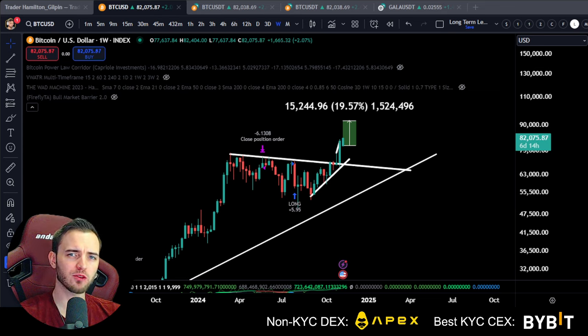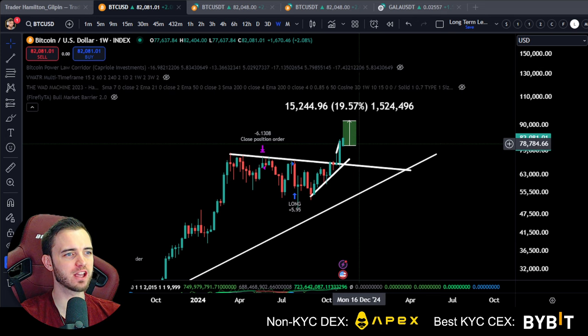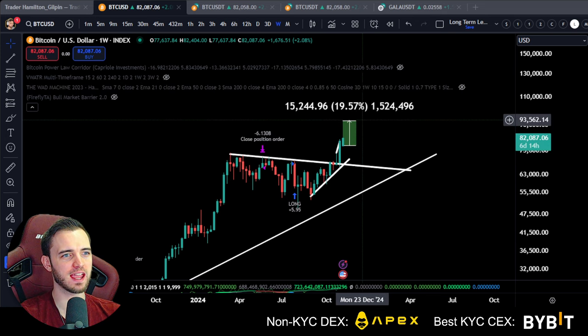Bitcoin is parabolic right now — absolute monumental pumps, big moves to the sky. The targets are going to be revealed in this video. First, if you could like the video, that'd be great.